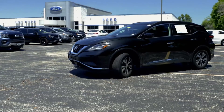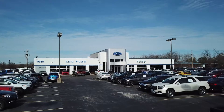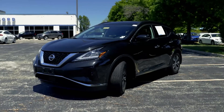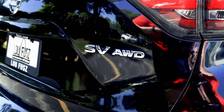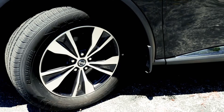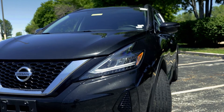Hey St. Louis, check out this 2019 Nissan Murano, available right now at Lufus Ford. This Murano is powered by a 3.5-liter V6 paired to Nissan's intelligent all-wheel drive, which means you'll always have the power and grip for whatever that Midwest weather can throw at you.